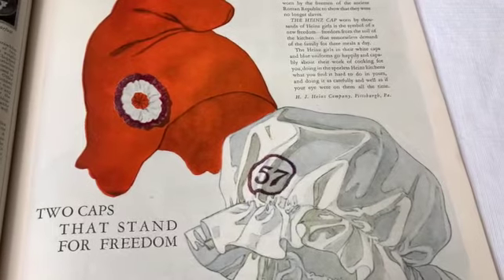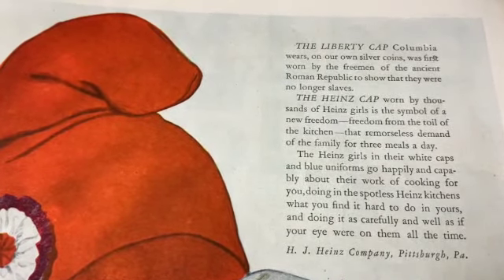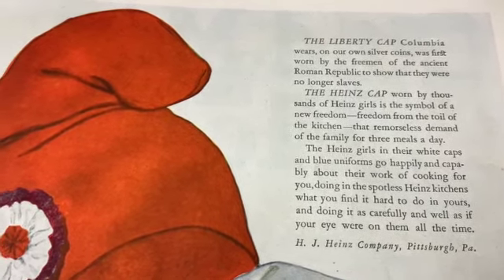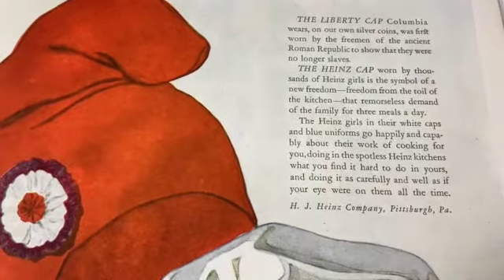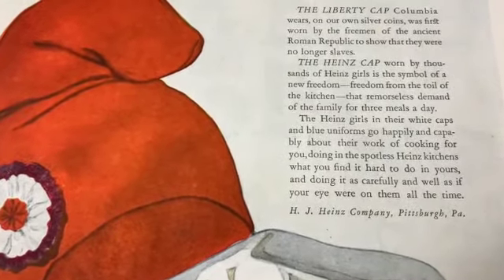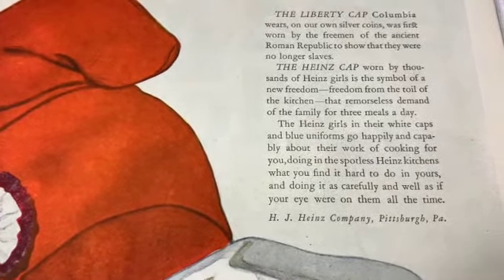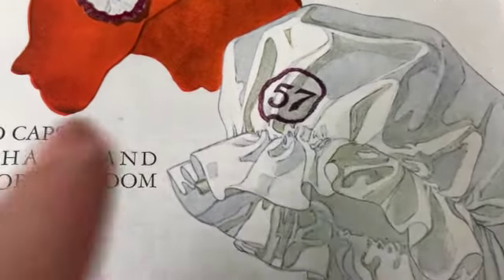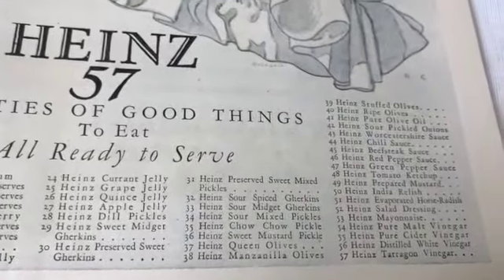'Two caps that stand for freedom - the liberty cap Columbia wears on our own silver coins was first worn by the freemen of the ancient Roman republic to show that they were no longer slaves. The Heinz cap, worn by thousands of Heinz girls, is the symbol of a new freedom - freedom from the toil of the kitchen, that remorseless demand of the family for three meals a day.' And it has the Heinz 57 thing.